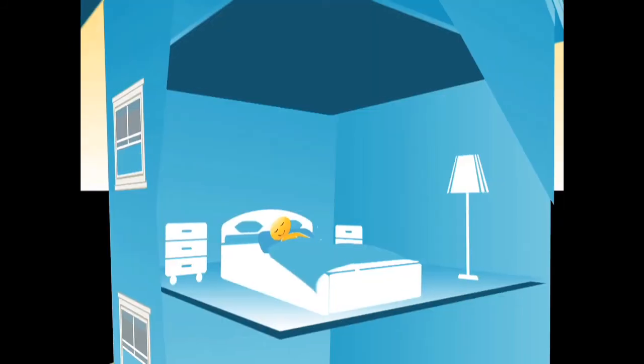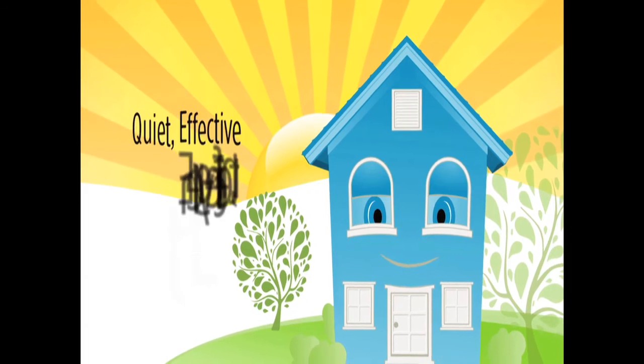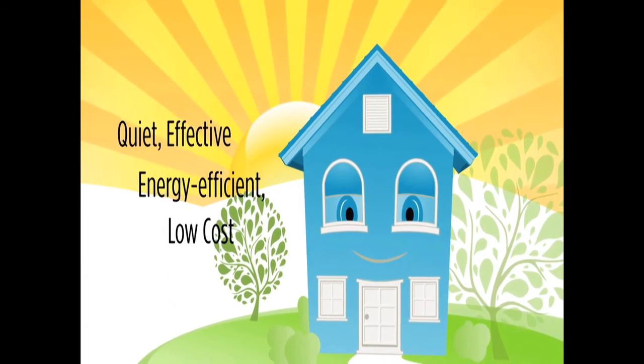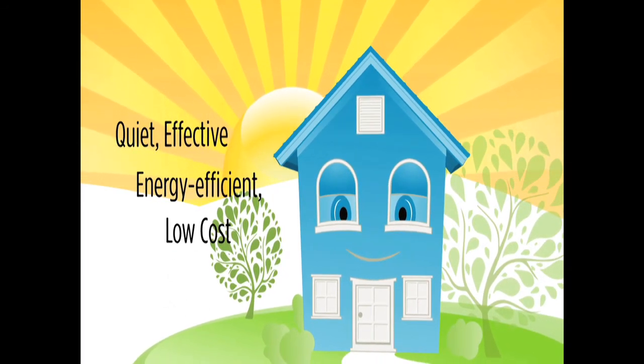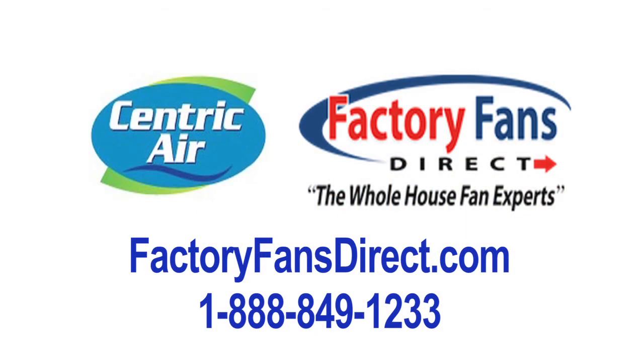You don't need to sleep in a hot, stuffy bedroom anymore. A Centric Air whole house fan is quiet, effective, energy efficient, low cost, and the best solution to keep your home cool and happy. Check out more about Centric Air whole house fans at factoryfansdirect.com.